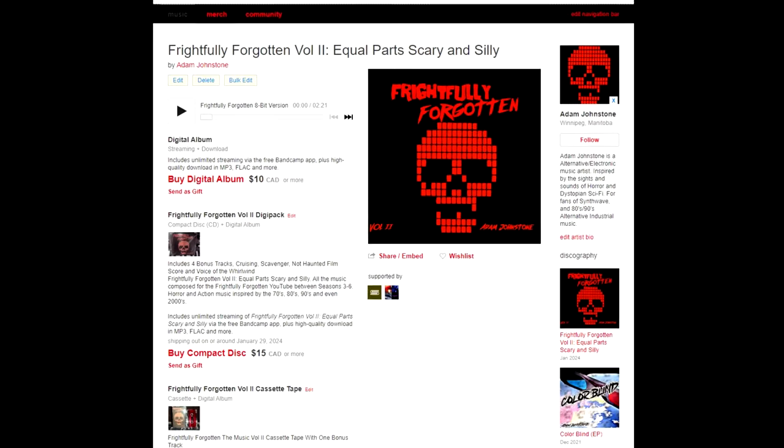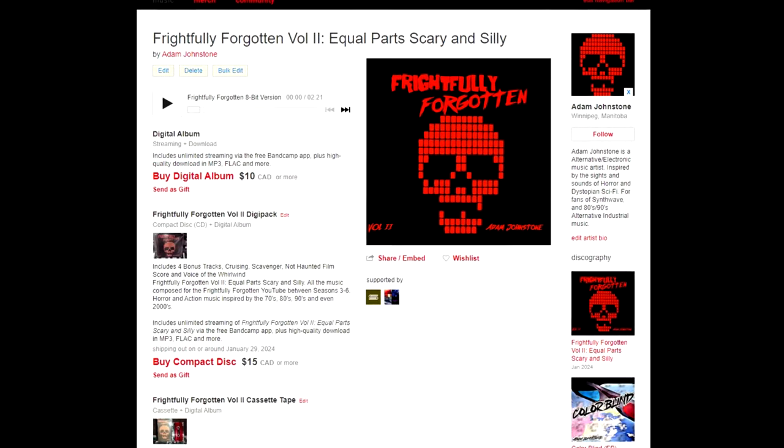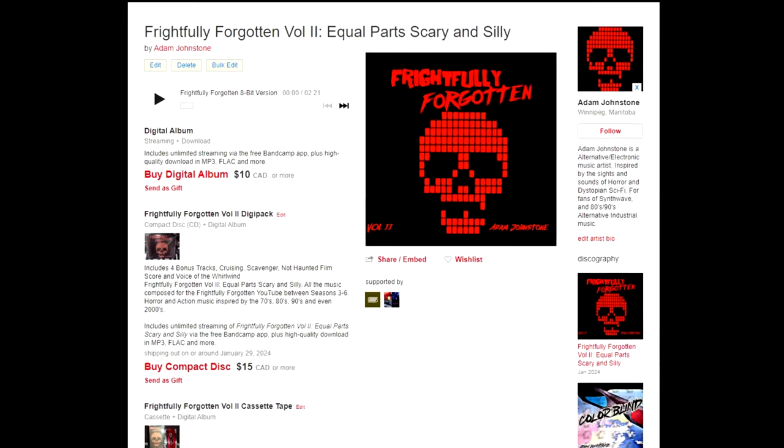It's available on digital download, on CD, and also on cassette tape. The link will be in the description for this video — it'll take you to Bandcamp where, if you don't want a physical copy, you can get the digital download, which of course will be cheaper with no shipping involved.